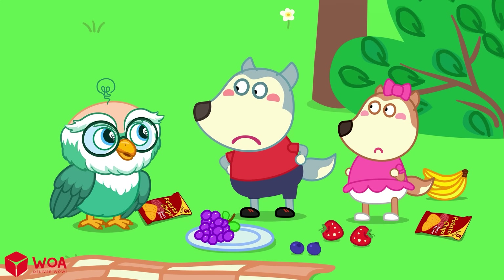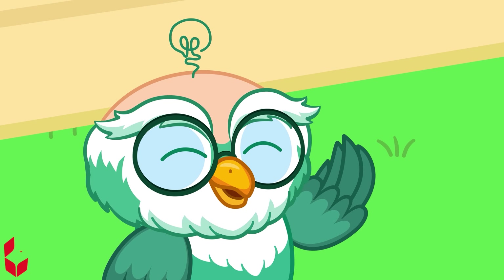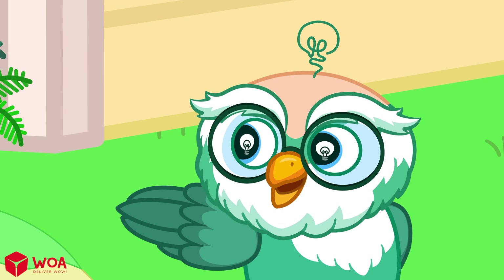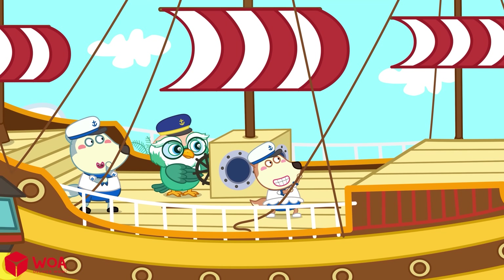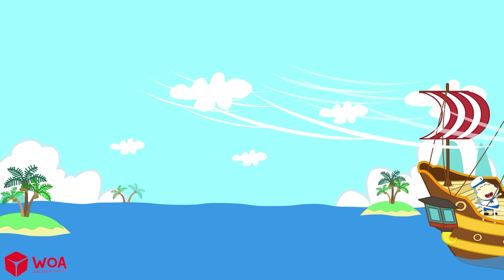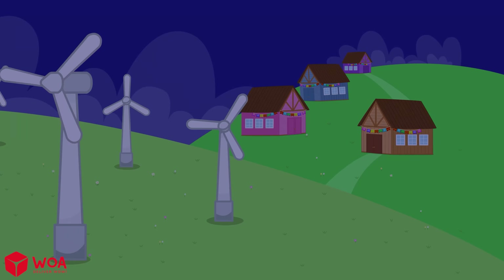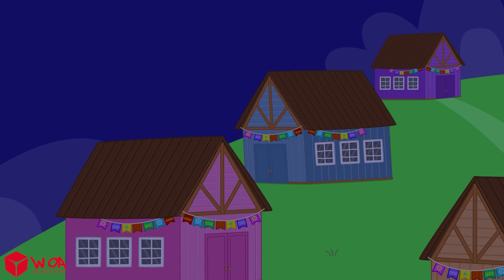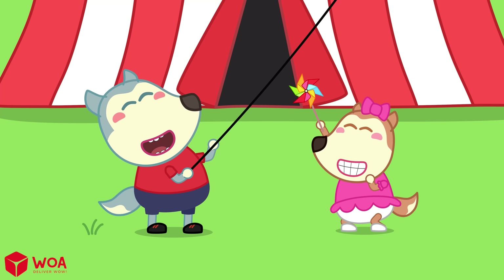The wind just blew away our cake and picnic mat — it didn't help at all. Oh no! Wind can help people in many ways. The wind helped sailboats travel across the ocean. The wind can make electricity for the whole village. And the wind lets us play super fun games too!